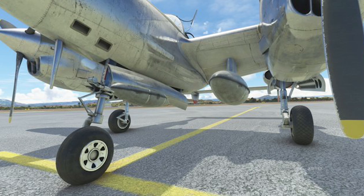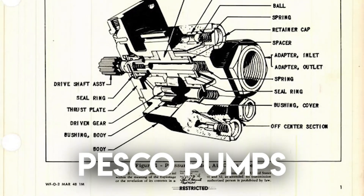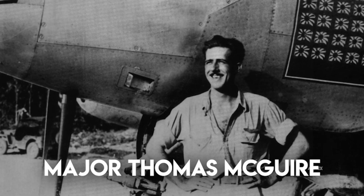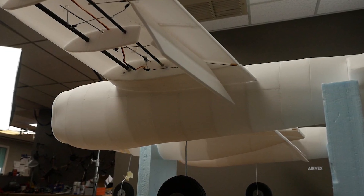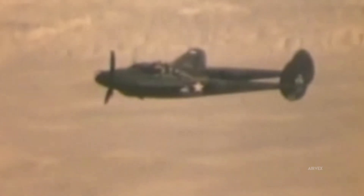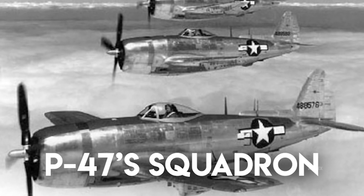The P-38's hydraulic boost system represented the first implementation of powered flight controls in an American fighter. Using engine-driven PESCO pumps generating 1,000 PSI, the system reduced aileron forces by 65%, allowing pilots to execute high-speed rolling maneuvers impossible in conventional designs. Major Thomas McGuire, a P-38 ace with 38 victories in the Pacific, recalled: 'You could roll a Lightning at high speed with minimal effort. Other fighters required considerable strength.' This hydraulic system also powered the distinctive Fowler flaps — the first on an American fighter. Extended on tracks rather than rotating on hinges, they increased wing area by 17% when deployed, reducing landing speed to 90 miles per hour, critical for operation from compressed Pacific airstrips. However, the complexity of the hydraulic system proved problematic; maintenance officers documented hydraulic failure rates significantly higher than contemporary P-47s, largely due to insufficient filtration in desert conditions.